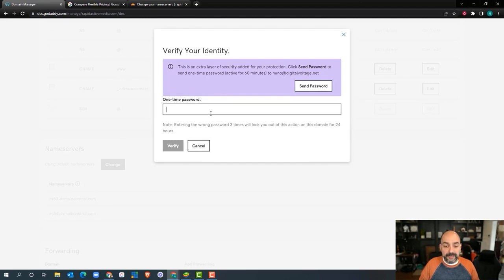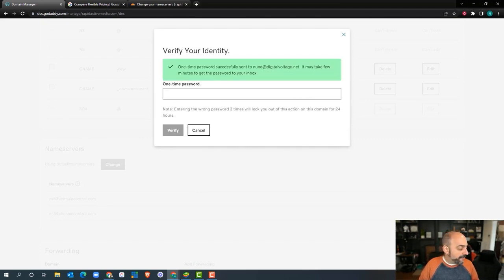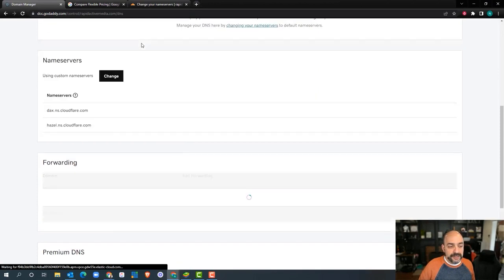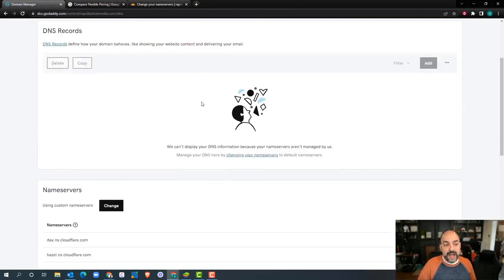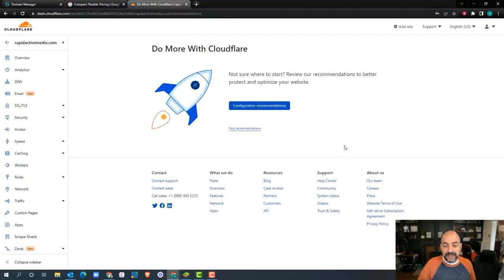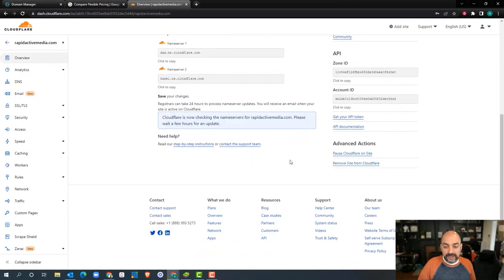They're going to send a one-time password as an extra layer of protection. After entering that, it said it was successful. If I refresh the page, it now shows Cloudflare set up and the records are no longer in GoDaddy. Now that this is done, I'll hit 'Done,' then 'Check Name Servers,' skip all the recommendations, and hit 'Check Name Servers' again.